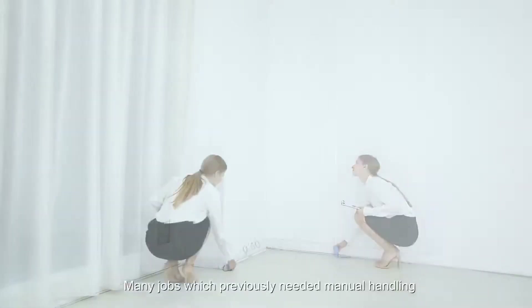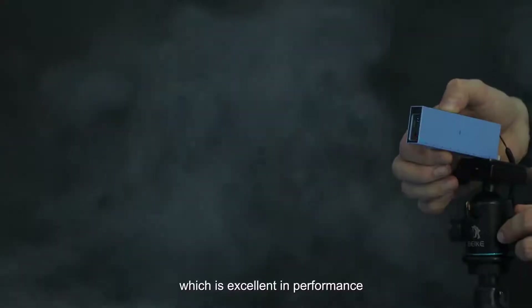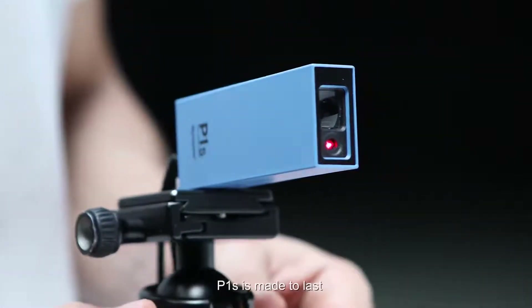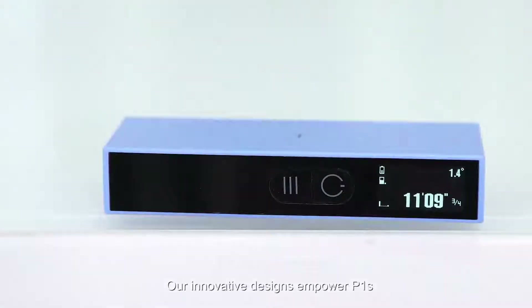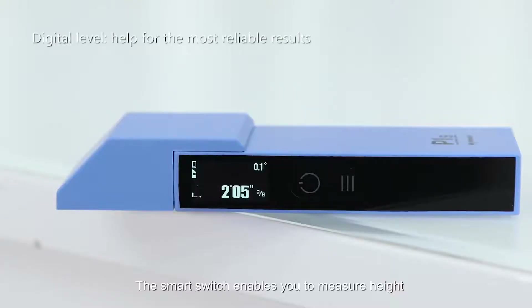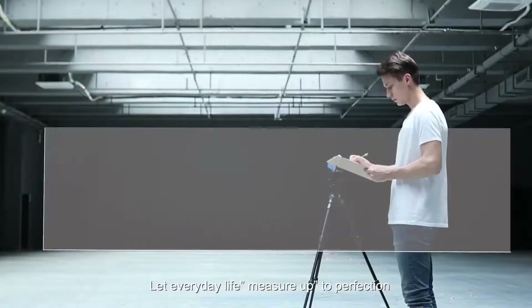As a smart ruler, many jobs which previously needed manual handling are now automated. All you need to do is beam the laser and read the results. Thanks to our patented technology, excellent in performance, precision, and stability, all features are enclosed inside a small casing. P1S features an energy-saving OLED screen, a six-axis digital angle sensor, and ABS — all industrial grade. The smart switch enables you to measure height easily, and with timing mode you can handle measuring all by yourself. P1S — your smart ruler on the go.